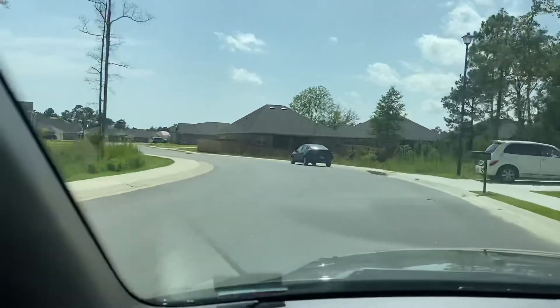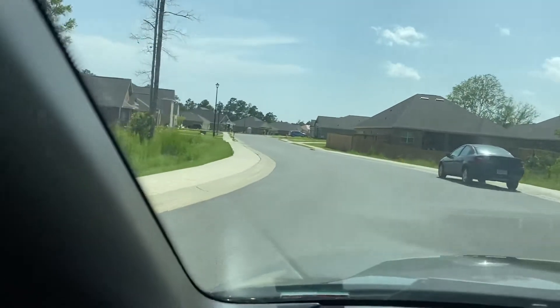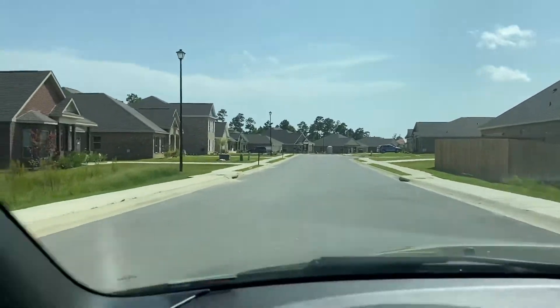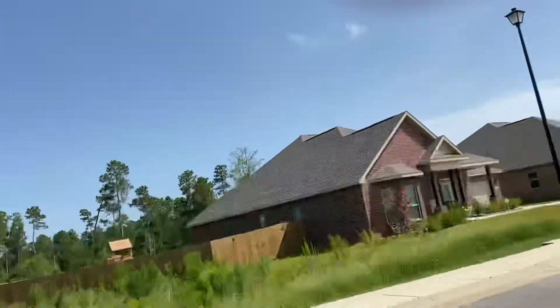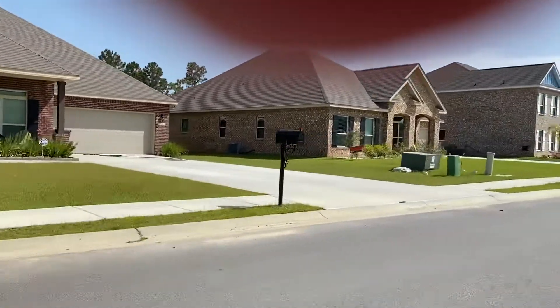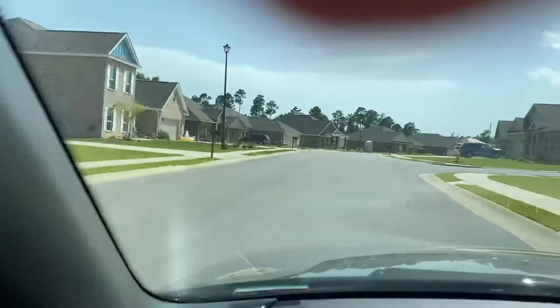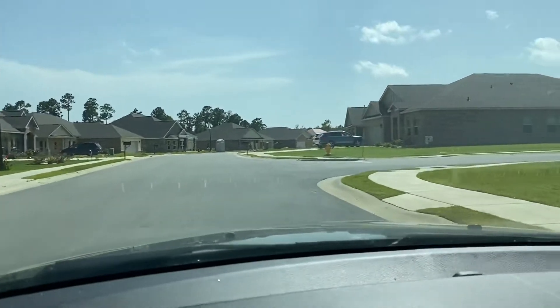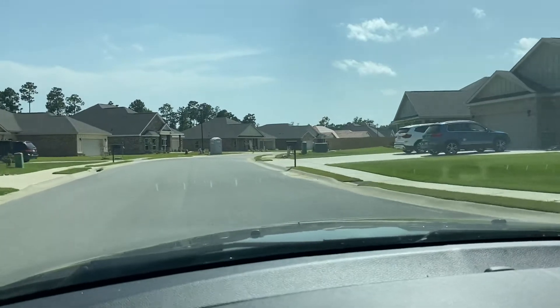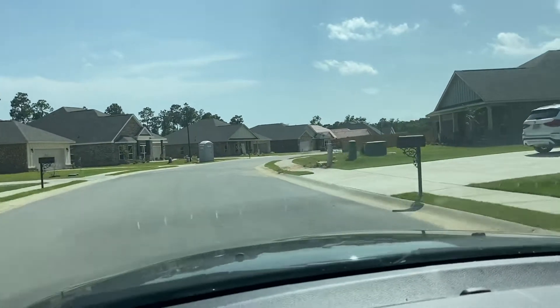This location, north of I-10 at the Cedar Lake exit, is a very conveniently located community, just minutes from Biloxi, Gulfport, and Ocean Springs.